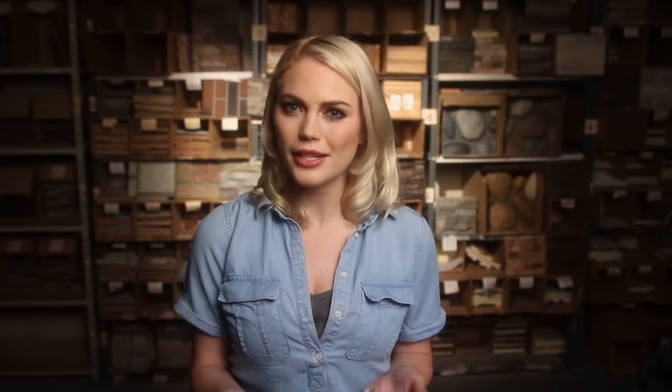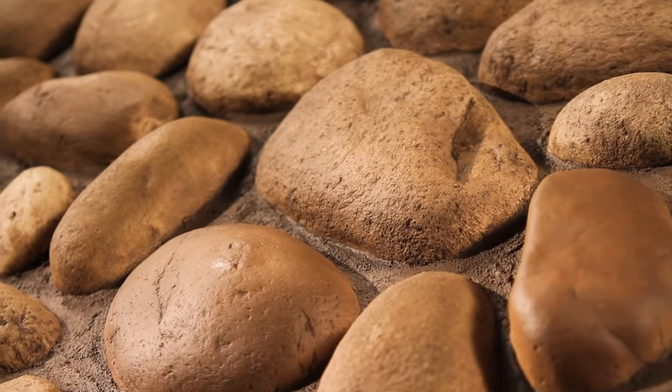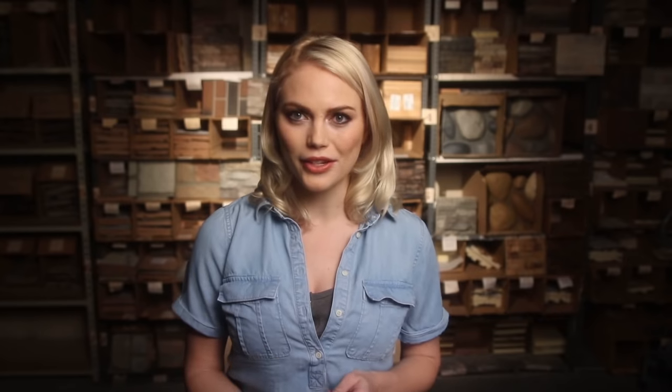If people are going to be up close to the panels, they need to look real. Most manufacturers mold theirs from actual stone, brick, and wood, and you can see and feel that difference. Some manufacturers go a step further to employ trained artisans to hand paint the panels — that difference also shows.